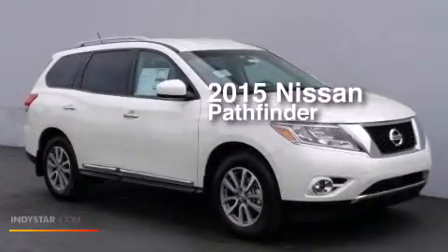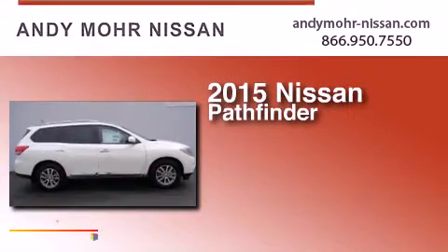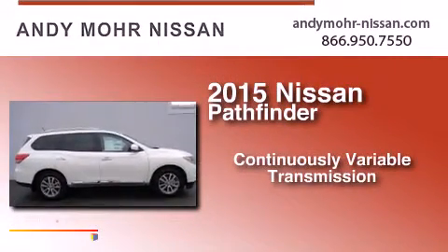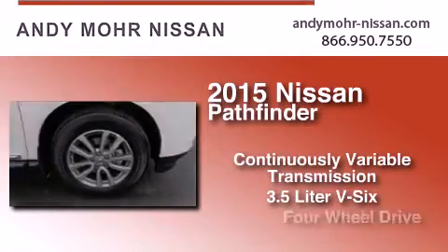This is a brand new 2015 Nissan Pathfinder. This SUV has a continuously variable transmission, a 3.5 liter V6, and 4-wheel drive.